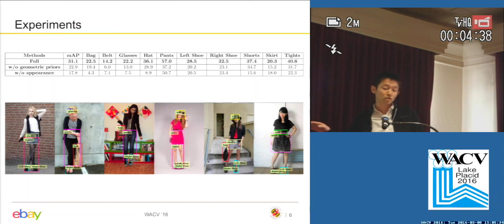In these images, I show some example results. That's all.